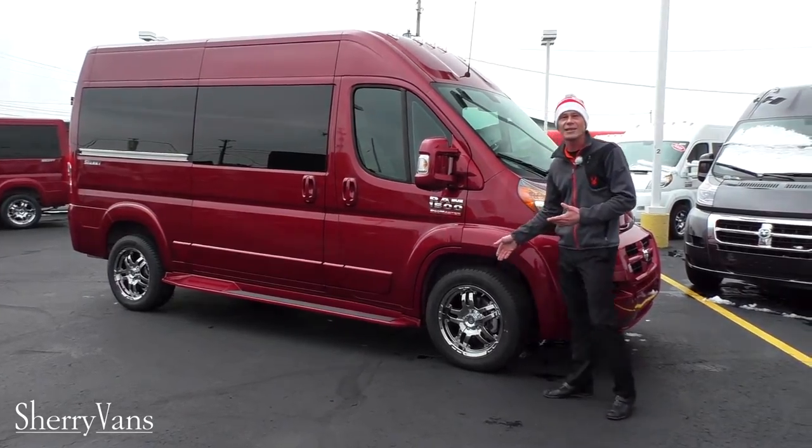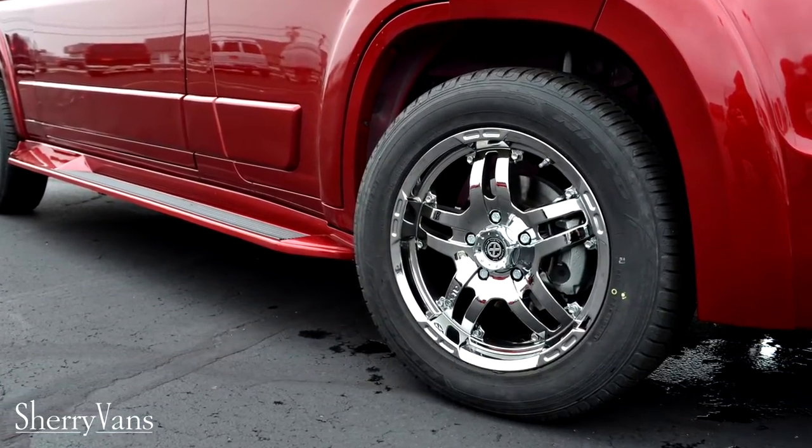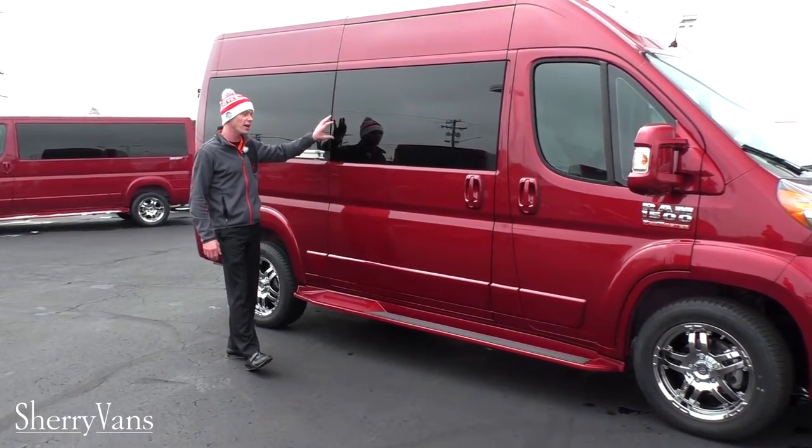This van does feature the 18-inch chrome wheel package and has privacy glass all the way around, with the side windows being 35 percent tint, and moving to the back of the van you get the darker 5 percent limo tint glass.